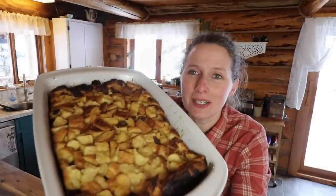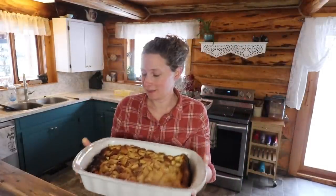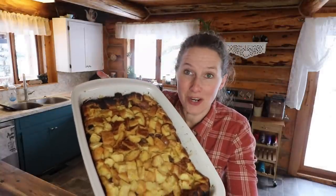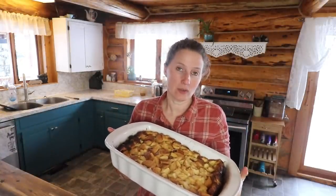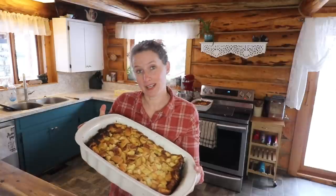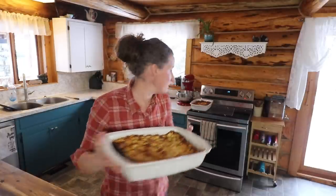There is the bread pudding and it smells absolutely delicious. One thing you can note is that on this side it's a little bit too dark — that was because it was facing the hot side of the oven. One of the tricks with cooking on a wood cook stove is to make sure to constantly be turning your pan inside the stove, because one side is obviously a little bit hotter than the other. But I think it cooked up quite well.